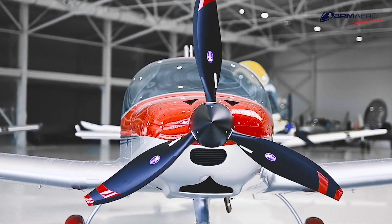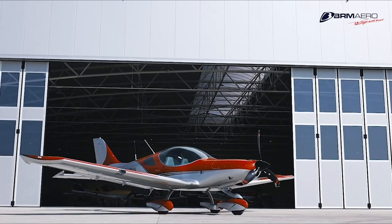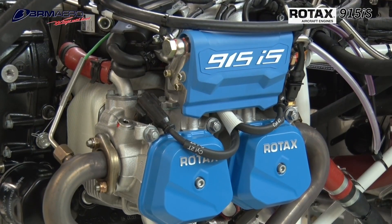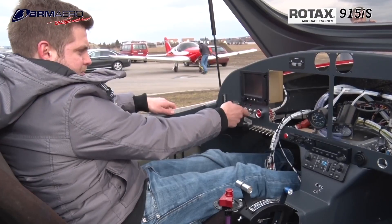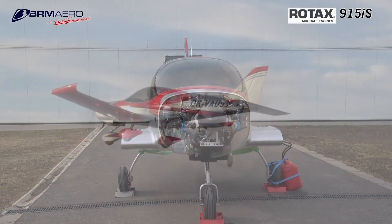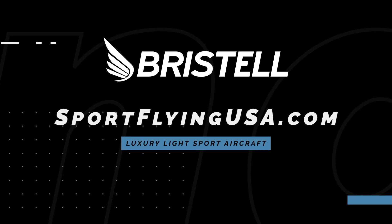If it looks good, it usually flies good. The Bristol series of aircraft is proof of that, furthering their legacy of safety and efficiency. Bristol is proud to feature the Rotax 915 IS Turbo in the current lineup of aircraft, offering more power than ever before in a light sport aircraft. Learn more about Bristol at www.sportflyingusa.com.